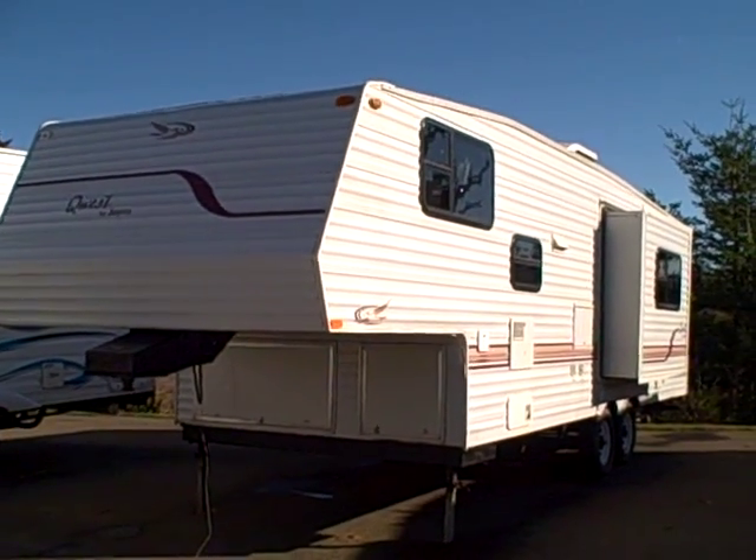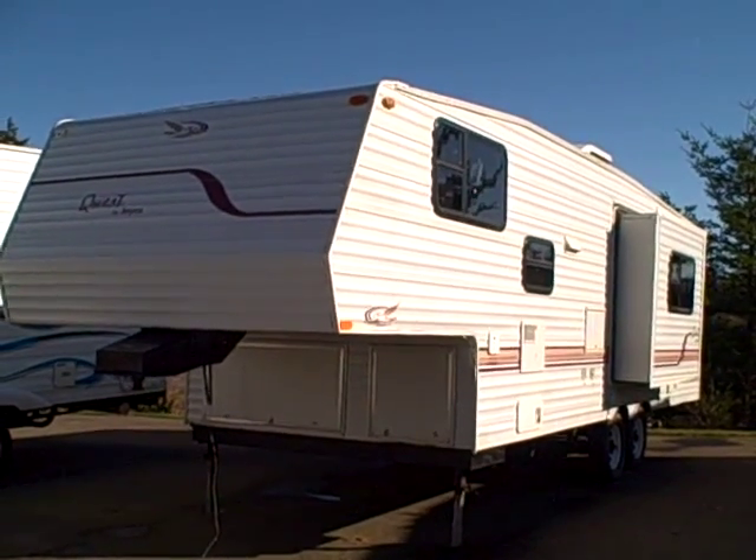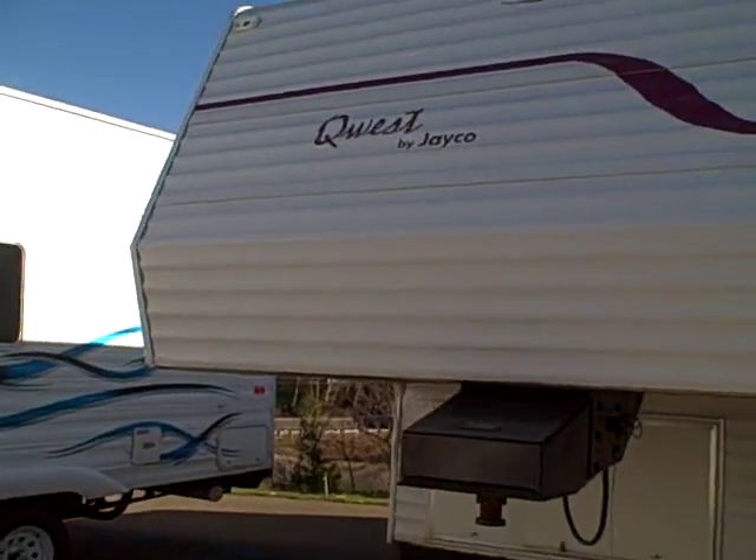Hi, this is Bob with Gibbs RV, and today we're looking at a 2001 Jayco Quest model 265 fifth wheel with slide out. This is the bunk bed model, aluminum siding.